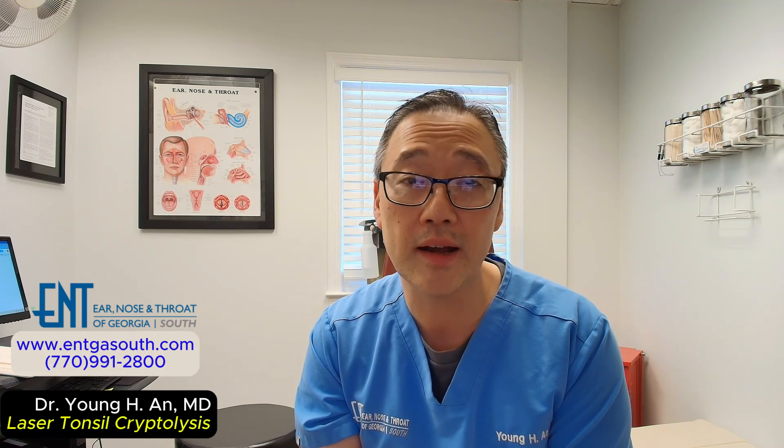For many years, painful tonsil surgery in the operating room with long recovery times was the only available definitive option. However, I'd like to share with you our method at ENT of Georgia South, where we provide definitive relief from tonsil stones without major surgery — a simple walk-in walk-out solution called laser tonsil cryptolysis.